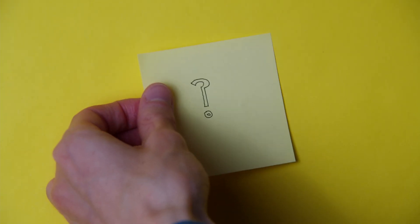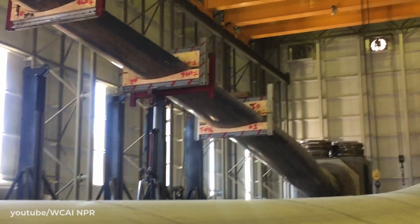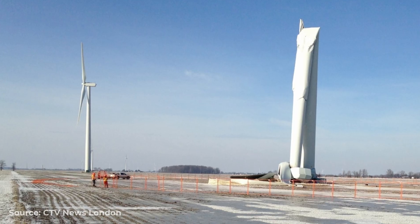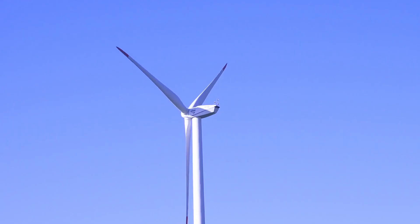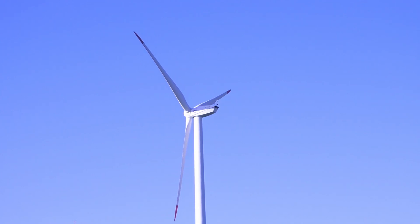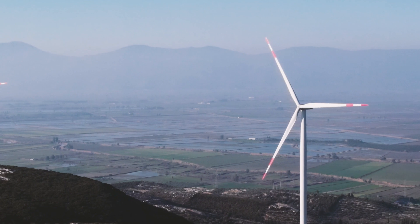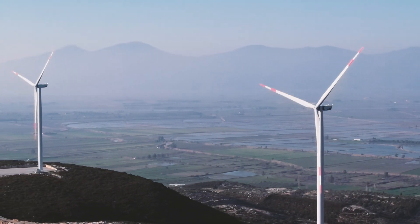So why opt for a downwind design then? One of the main drawbacks of upwind turbines is that the tolerance for flexing of the turbine blades is very small, in order to prevent the blade striking the tower under high loading. This means that the blades need to be stiffer, often calling for more complex, heavier designs with higher material and manufacture costs, which quickly add up when considering a commercial scale project.